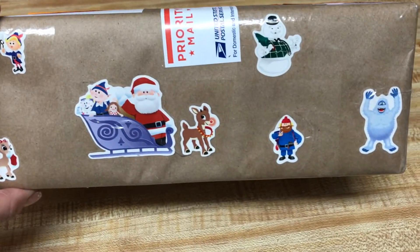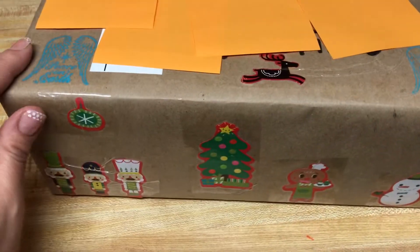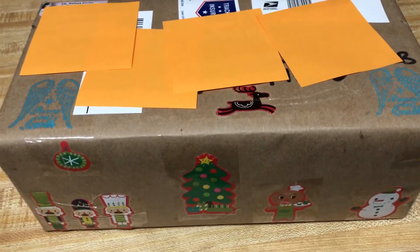And my son, when he saw the box, he goes, 'Mommy, Christmas!' So I thought this was super cute. I'm going to open it up and share with you what she sent.